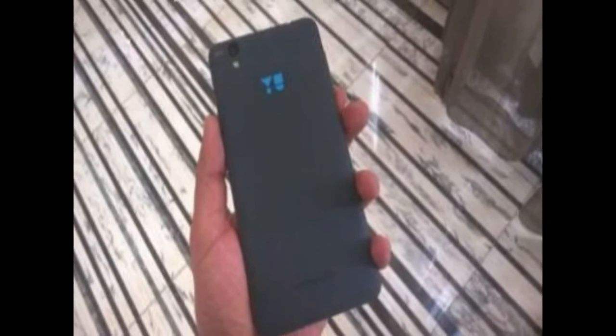Looking at the specs and price, the smartphone will give tough competition to LeEco's 1S and Xiaomi's Redmi Note 3 smartphones.